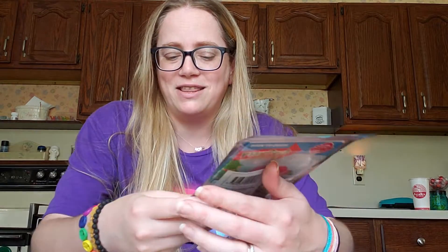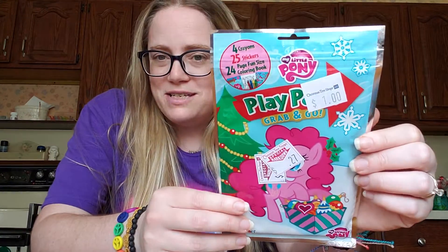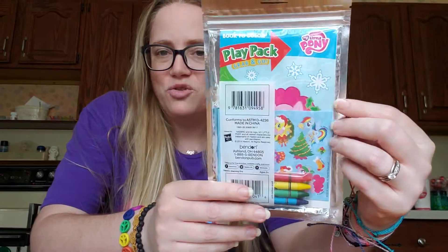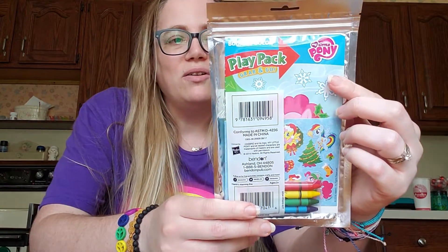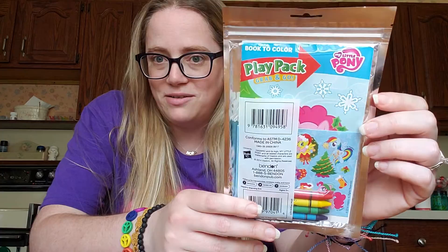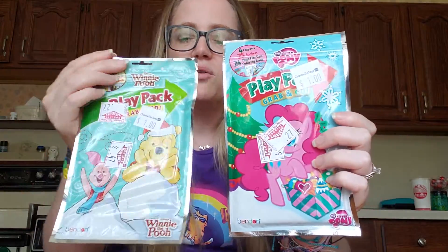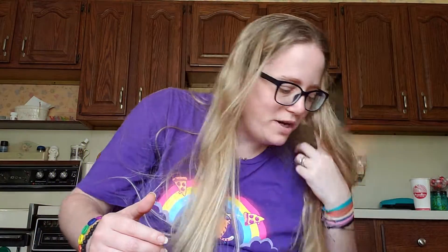Then they had these two cute little play packs that for all intents and purposes should have been a quarter — they were 75% off from Christmas. The math wasn't the best: they were marked to 47 cents and when I scanned them it said 'see associate for help,' so she made them 27 cents. I got a couple just for myself — they're fun little grab-and-go coloring sets with a 24-page coloring book, 25 stickers, and four crayons. I got a My Little Pony one and a Winnie the Pooh. My aunt also picked some up for her four-year-old grandson.